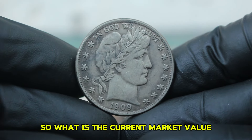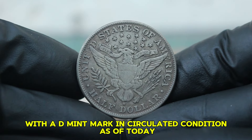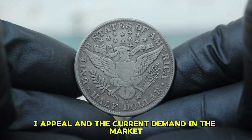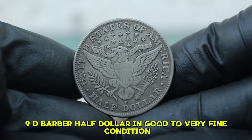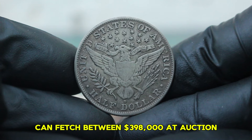What is the current market value for a 1909 Barber half-dollar with a D-Mint mark in circulated condition? As of today, prices can vary widely based on factors like overall condition, eye appeal, and the current demand in the market. In general, a 1909-D Barber half-dollar in good to very fine condition can fetch between $398,000 at auction.